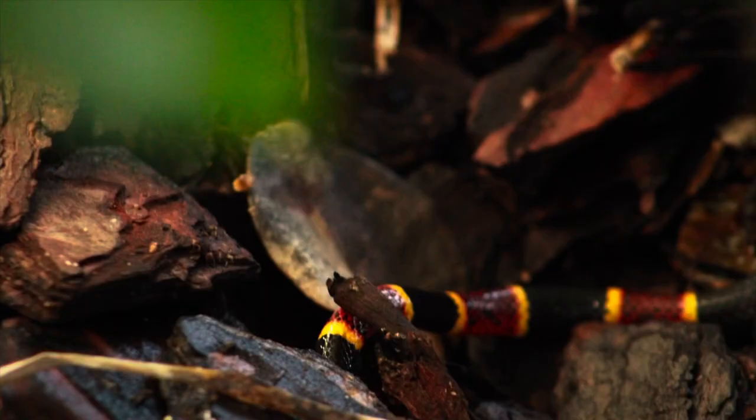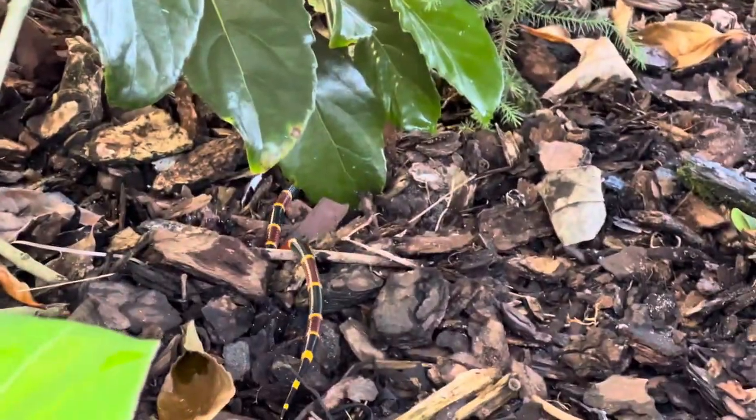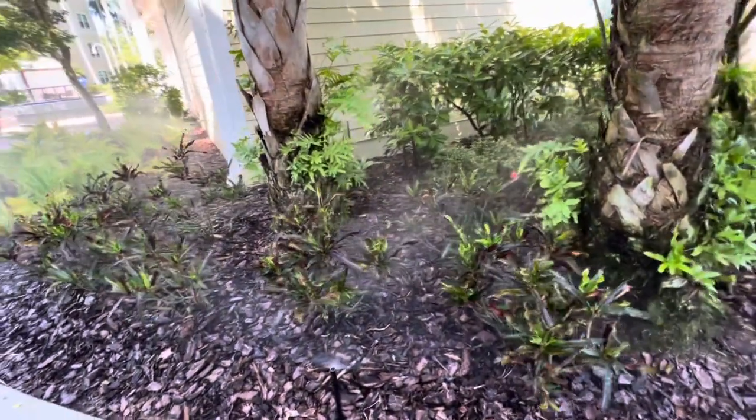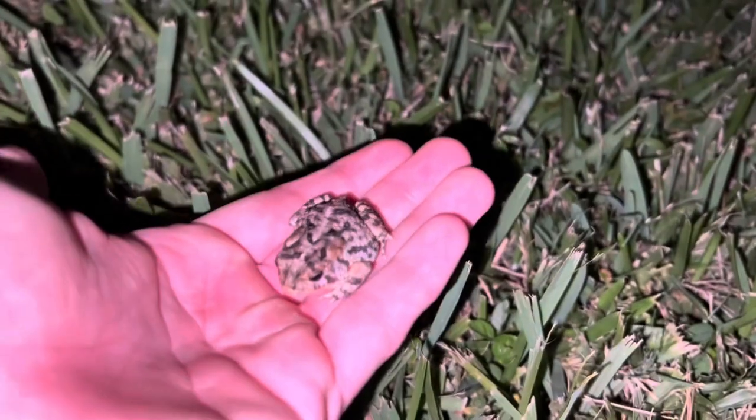I was able to get pretty close to it and got some pretty decent pictures — they're not great, but they're also not that bad. Then while I was in the middle of taking pictures, the sprinklers came on so I had to stop early so my camera didn't get wet. Later that night I also found this southern toad.